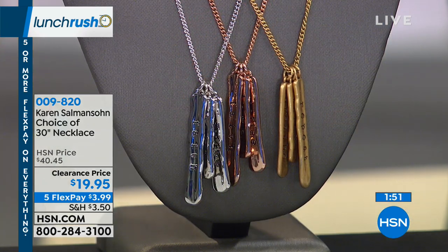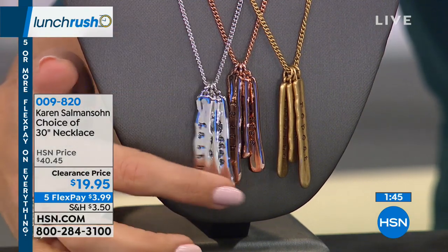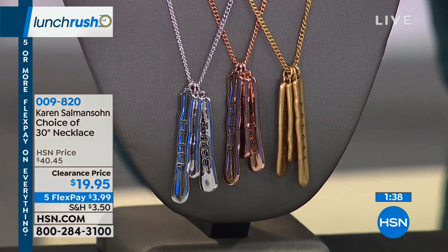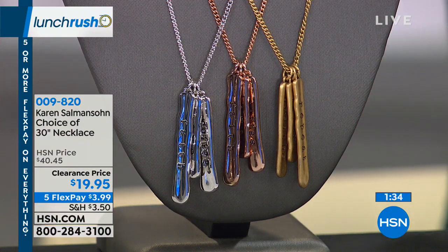There's a rose tone, gold tone, or silver tone. At the bottom of those, it's almost like a little chime when you wear it — I love that the pieces are free-hanging. The silver tone has a nice high polish, the rose tone is in the middle, and the gold tone has kind of a brushed finish. We're most limited in the rose tone. These are normally $40.45, on clearance today for $19.95.